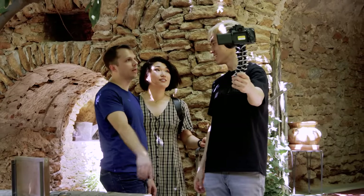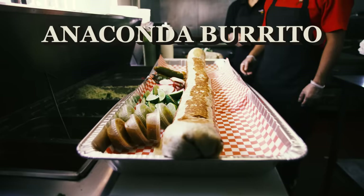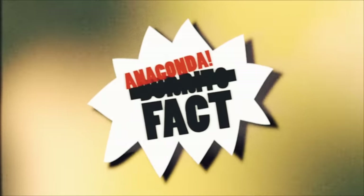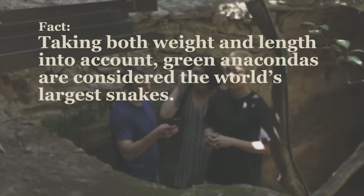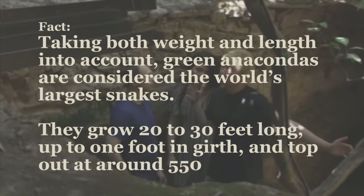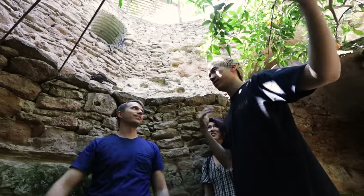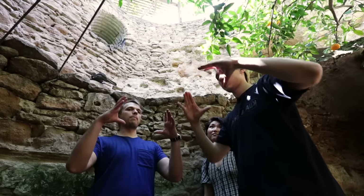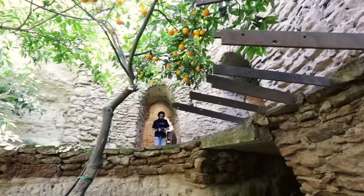Now that you've had a Fresno fact, it's time for a burrito fact — actually incorrect: anaconda fact. We're learning about anacondas because we're about to go eat the anaconda burrito at Taqueria Uralis. Taking both weight and length into account, green anacondas are considered the world's largest snakes. They grow 20 to 30 feet long, up to one foot in girth, and top out at around 550 pounds — that's minimum three Shaquille O'Neals laying down. Ready to eat this burrito? Let's go.